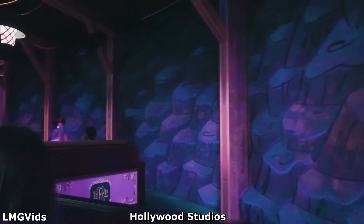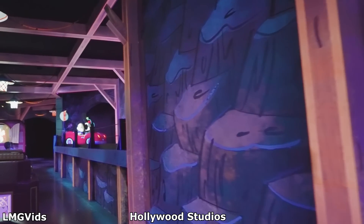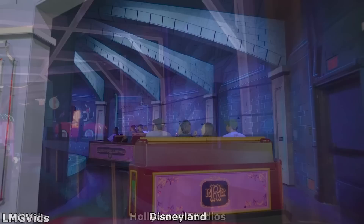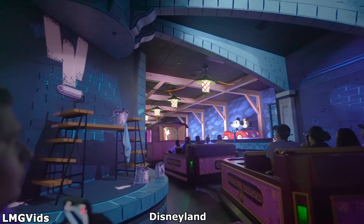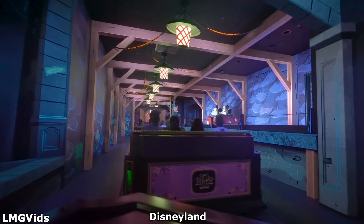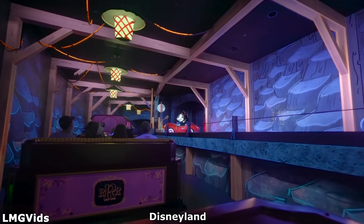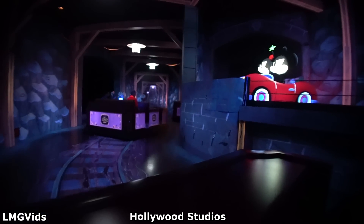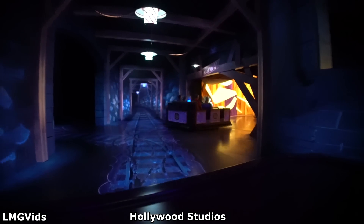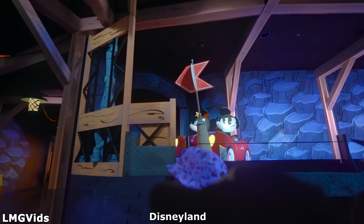They also changed when Mickey and Minnie would slam their car into the track switch. Originally, Mickey and Minnie would hit the track switch very early on, towards the beginning of the scene. In Disneyland's version, Mickey and Minnie hit the track switch much later on, allowing for more guests to see the chaos unfolding more easily. In the original version at Hollywood Studios, towards the end of the scene, Mickey and Minnie just kind of sit there awkwardly for a few seconds before resetting for the next group of vehicles. However, at Disneyland, Mickey and Minnie now try to rev their car, attempting to get unstuck before resetting.